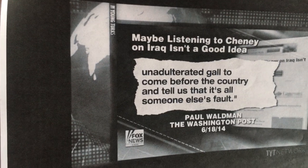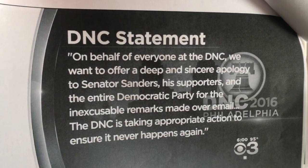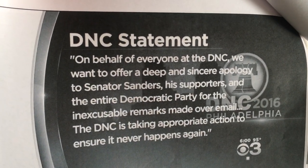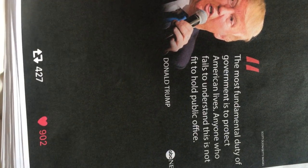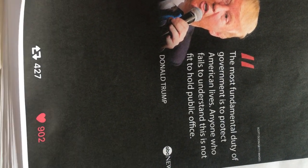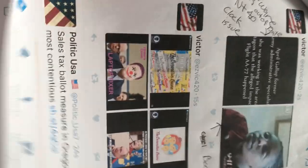He has the gall to come to the country and tell us it's somebody else's fault. Clinton and Sanders are trying to impugn his integrity after she rigged the DNC and the CNN debate, and she still gets to walk free. The DNC statement was basically an apology — and instead of apologizing they should throw her in prison. The most fundamental duty of the government is to protect American lives, and anyone who fails to understand that is not fit to hold public office.